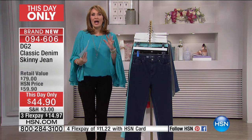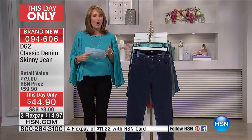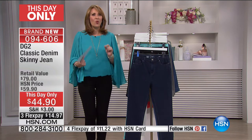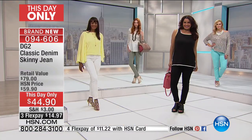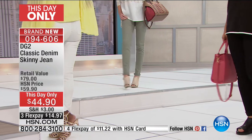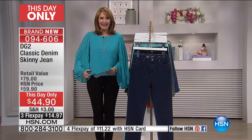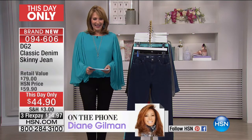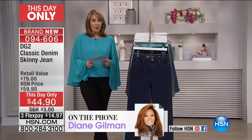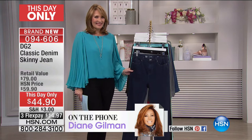Get at least one pair. I promise you will fall in love because when we talk about Diane Gilman, the ultimate jean queen, it is all about body confidence — about feeling amazing in your jeans and getting that perfect fit no matter what your size. We're also heading to the phones because our darling Diane is stranded in New York tonight. Hi, honey. I'm wrapped in cashmere blankets. I am freezing.